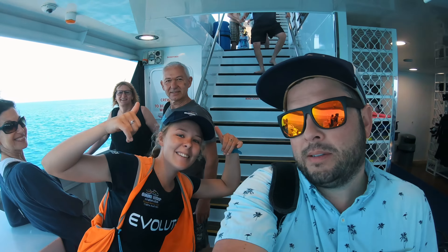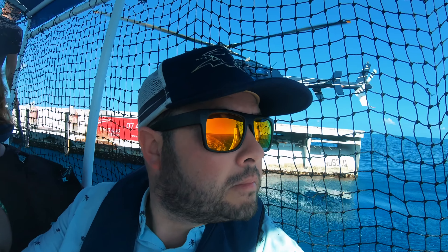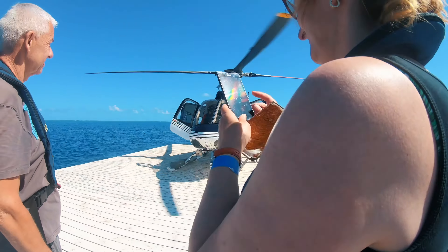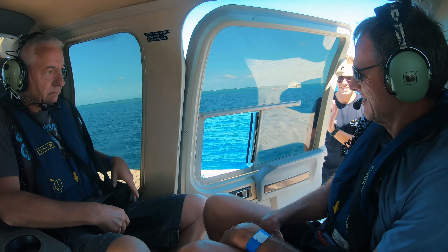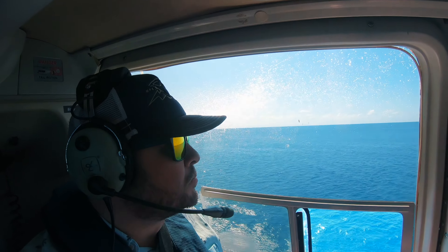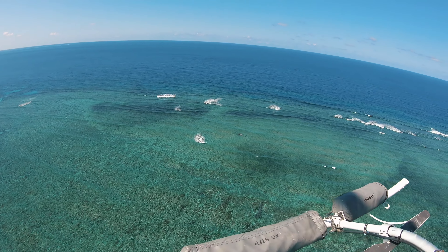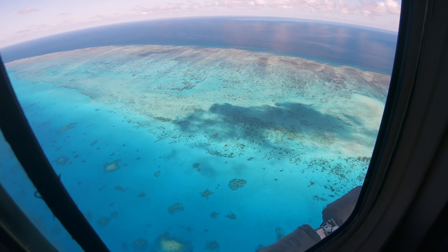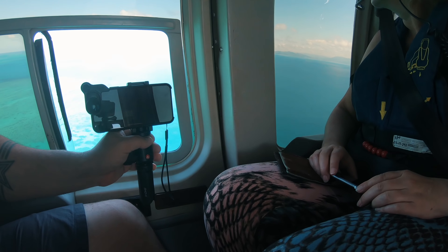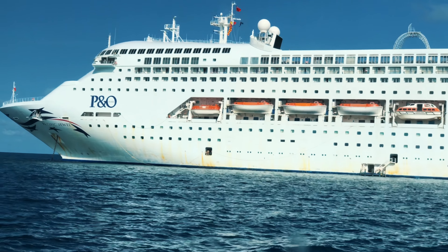Flying home. Short-lived experience there. There you have it — I can say I've snorkeled the Great Barrier Reef. And it's time to head back. I could have spent a lot more time out here.